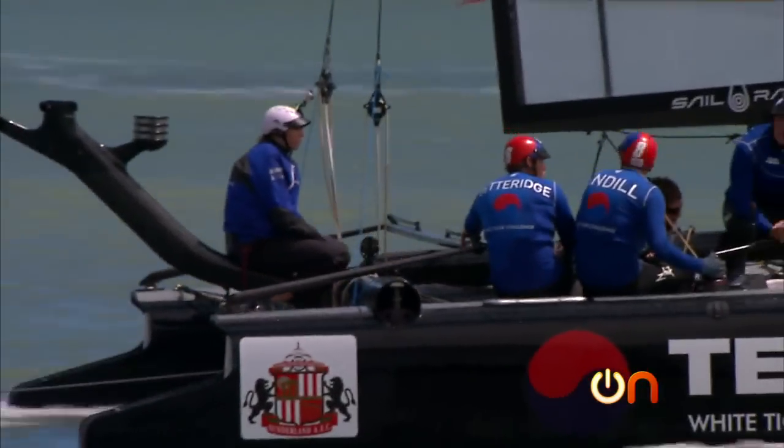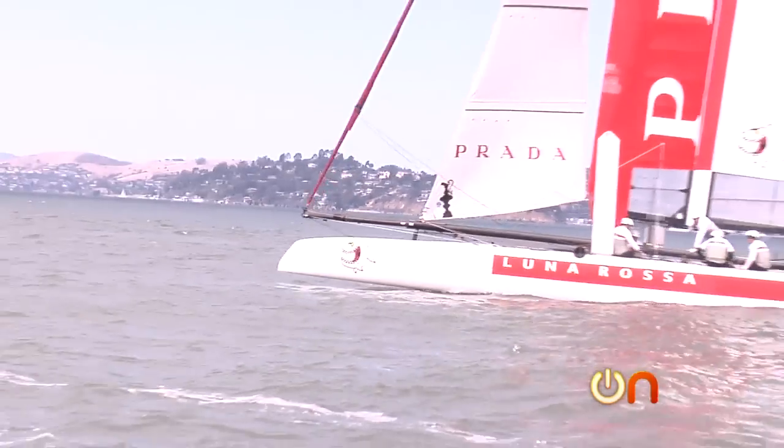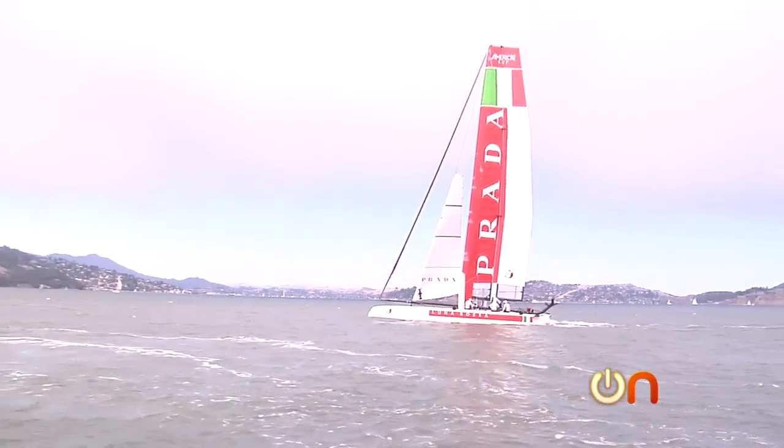While training, we hooked up with Italy's Luna Rossa Piranha and challenged them to a match race. Just doing a little racing.